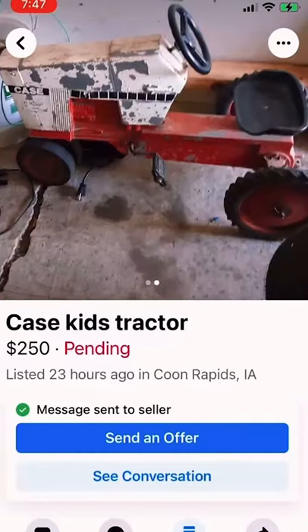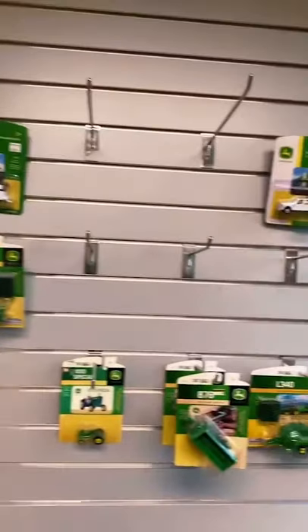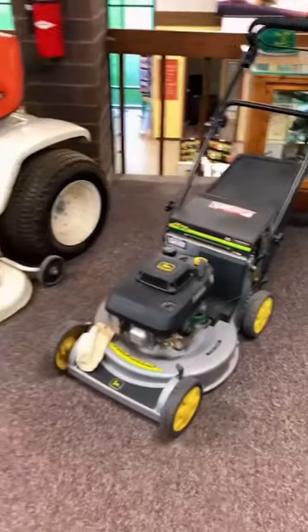I came across this awesome pedal tractor the other day and I knew I had to have it. I planned to meet up with them at noon today, so I figured I'd kill some time and hit up some local dealerships.